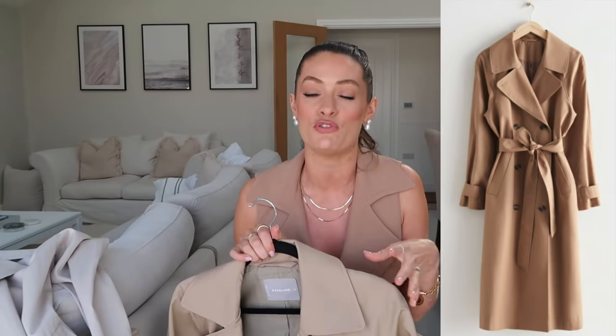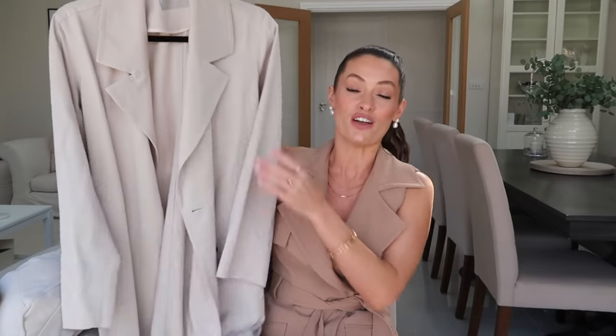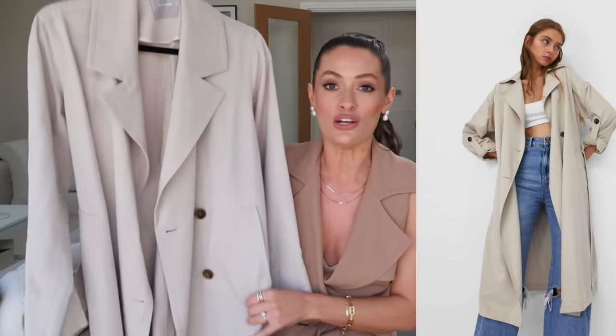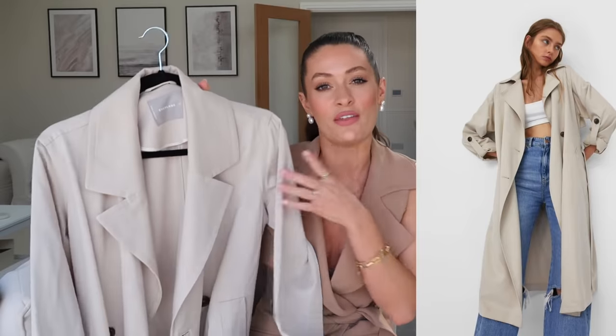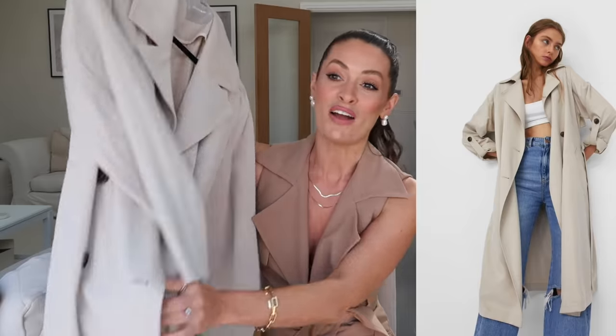I spotted a couple of really great alternatives from And Other Stories — they always do really beautiful trench coats, slightly higher price point but always lovely quality, and they've got a couple of lovely classic beige options which I'll leave linked. As an alternative to the drape style, I spotted a really great option from Stradivarius under £50 — it looks super similar, really similar tone and fabric, with that lovely flowy drapey feel. A trench coat is one of those pieces you'll bring out year after year — it's not going to date or go out of trend.